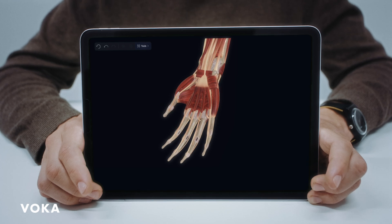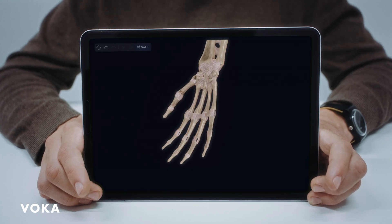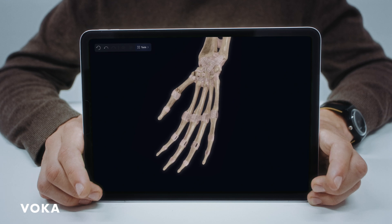Some injuries are invisible, but that doesn't mean that they're not there. And if we don't start the right treatment on time, it might get even worse. Voca Anatomy Pro is a useful educational tool for patients, helping them understand their diagnosis, treatment, and long-term care requirements. This knowledge fosters proactive self-care and following medical recommendations.